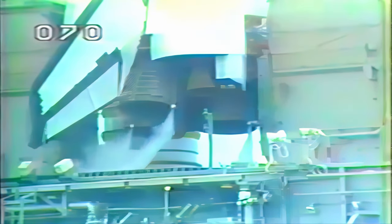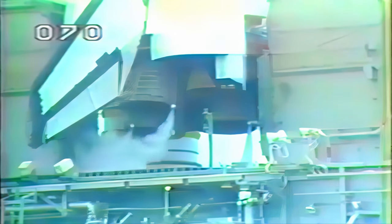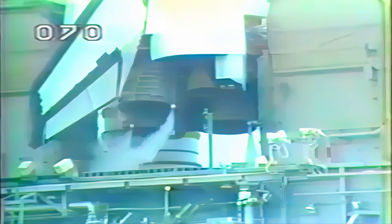T-minus 34 seconds. T-minus 30 seconds. We have a go for auto sequence start. Challenger's computers have primary control of critical vehicle functions.